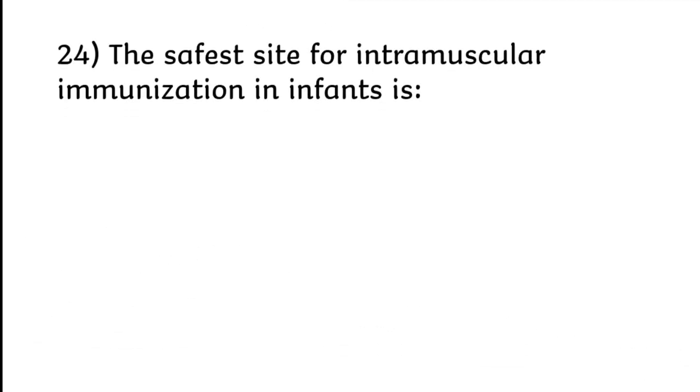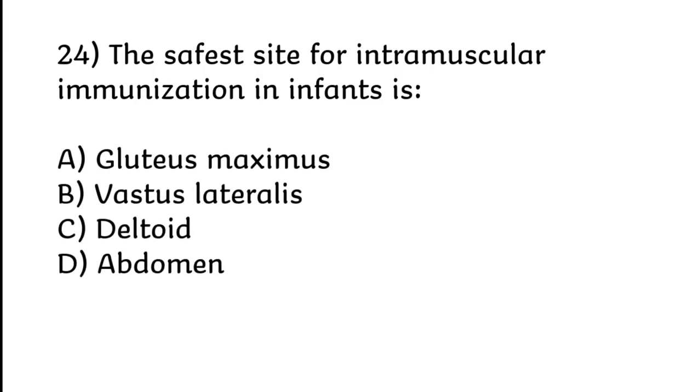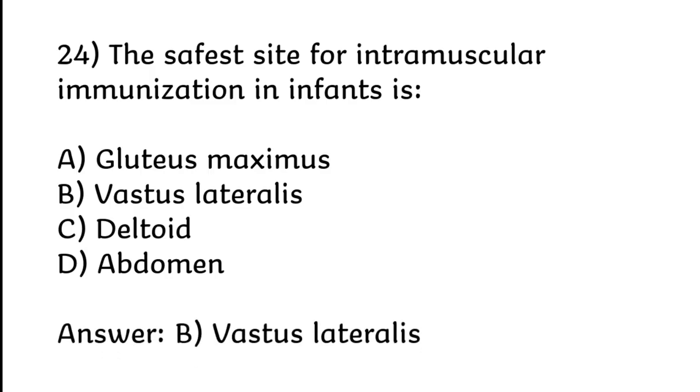The safest site for intramuscular immunization in infants is gluteus maximus, vastus lateralis, deltoid, or abdomen. Correct answer is Option B: Vastus lateralis.